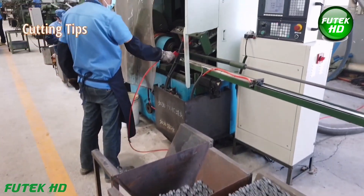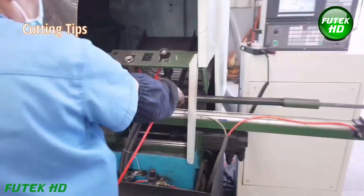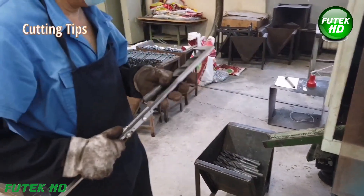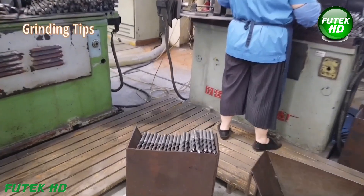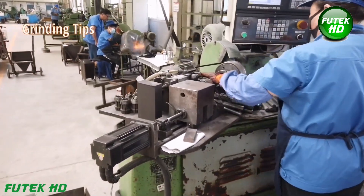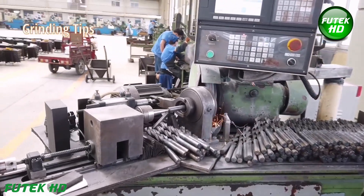Once the cylindrical blank is created, the next step is to focus on the drill's cutting tips. Specialized cutting machines are used to precisely cut the tips of the blank to form the basic geometry of the drill's cutting edges, ensuring the cutting tip is properly proportioned to the required specifications. After cutting, the grinding process begins to refine and sharpen the tips. A grinding machine removes any excess material and shapes the cutting edge to its final geometry, with high precision to determine cutting performance and wear resistance.